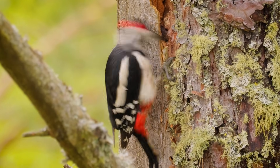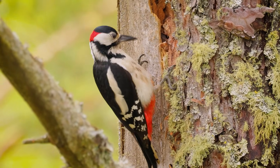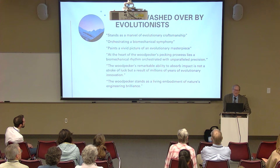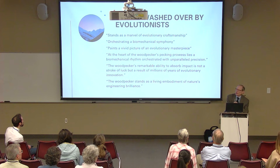The woodpecker stands as a living embodiment of nature's engineering brilliance, and design just doesn't enter in. Why? Because we can't. We cannot allow, as one author once said, a divine foot in the door.